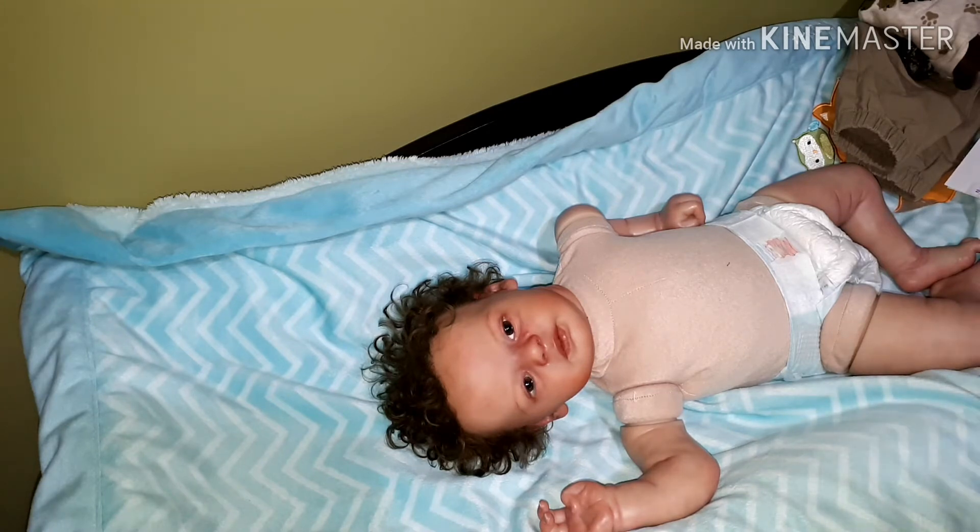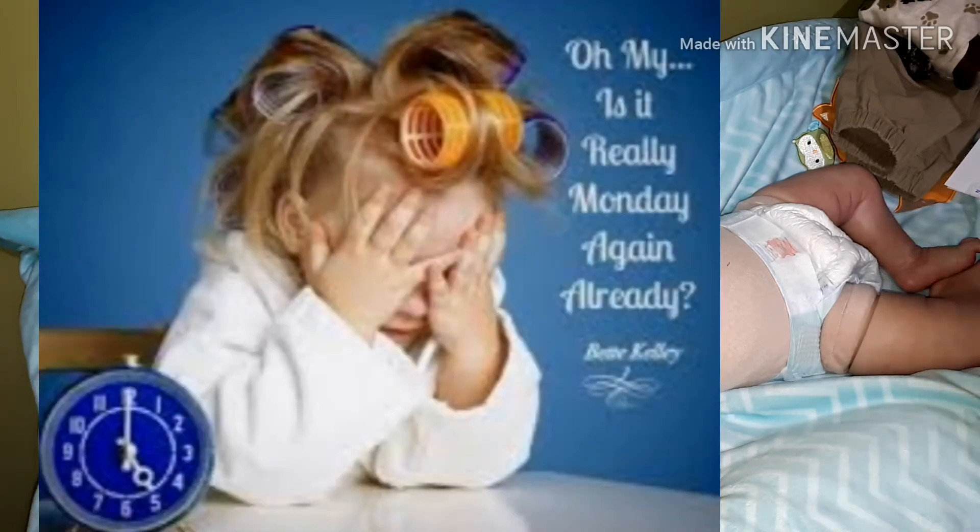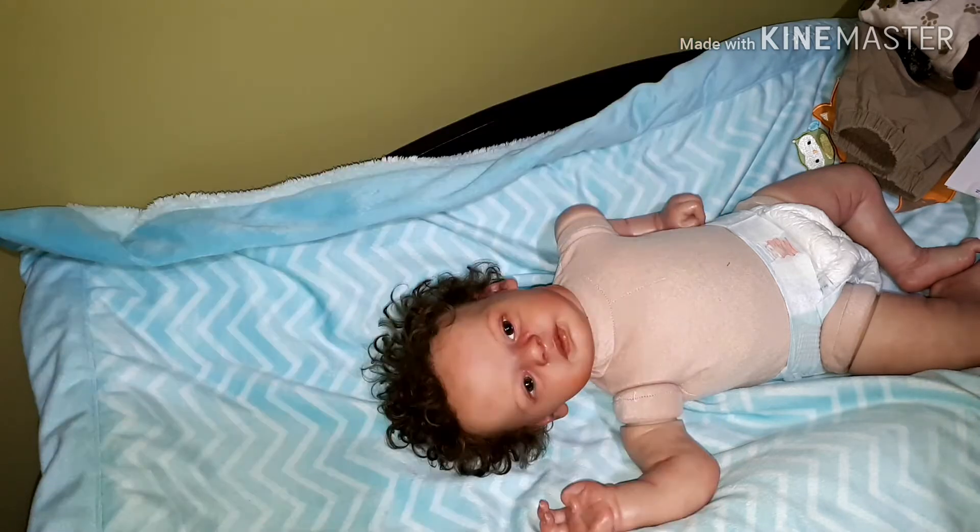You go through the weekend and it's like, is it Monday already? How can it be? Your time just slipped away. But you know what, it comes regardless of whether we want it or not — time does not stop for no man.